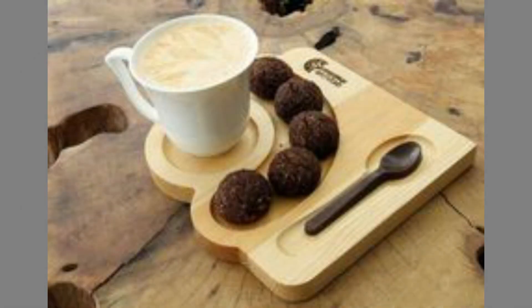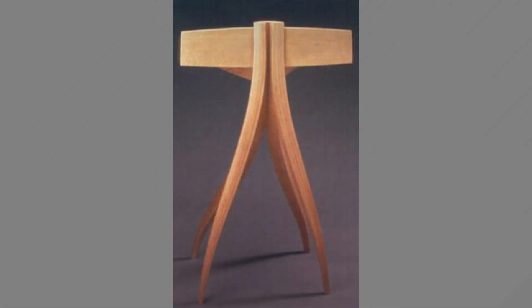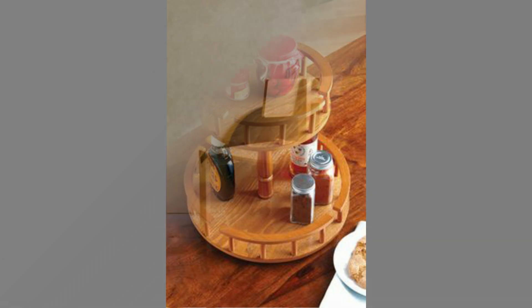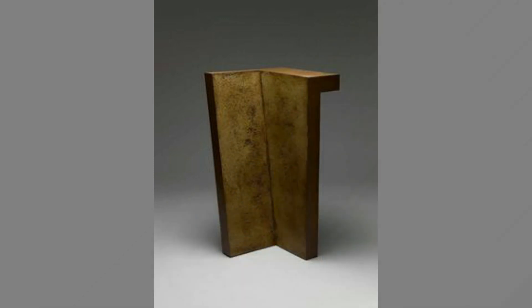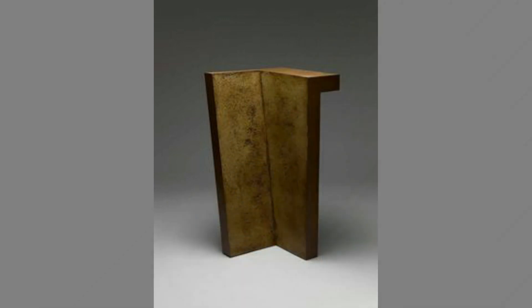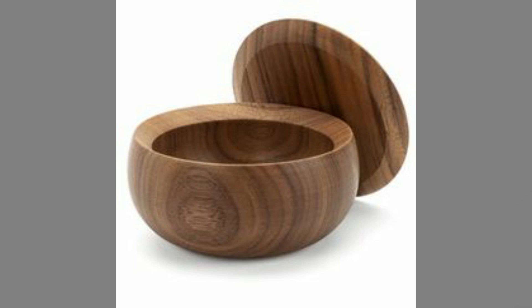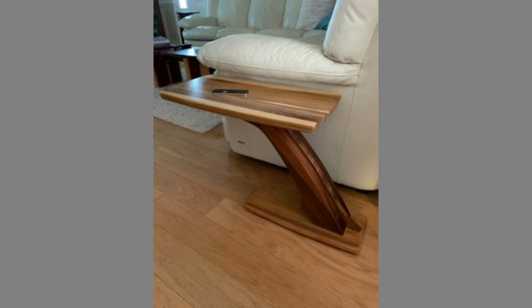Ultraviolet light can change the color of wood. It is important that your furniture is not exposed to direct sunlight, as doing so will create blotches and spots that are difficult to remove. If certain furniture is exposed, it needs to be wiped with a damp cloth, otherwise the spots can no longer be removed. Sunlight can break apart chemical bonds in the wood, causing the surface to change color. Frequent exposure to the sun's rays can also cause the wood's color to fade over time. Chemicals that prevent UV can slow down this process; however, continued exposure to direct sunlight can permanently damage the look of wooden furniture.